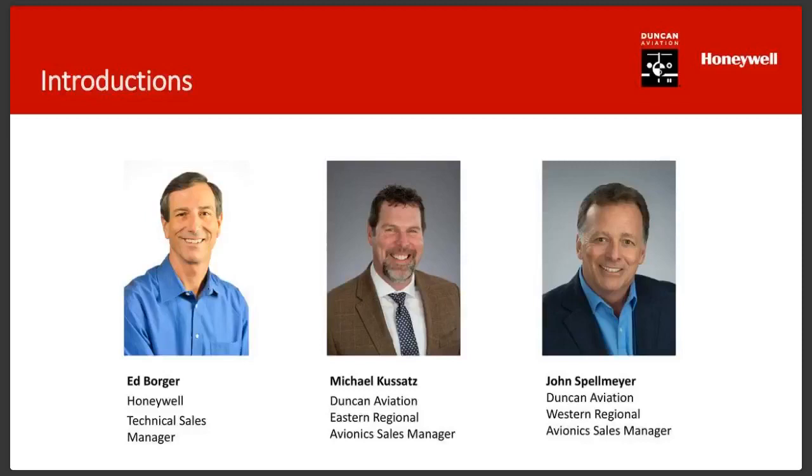Ed has had various roles — OEM sales, area sales, technical sales, product marketing — he's run the gamut. His first product was autopilot upgrades for the KC-135. You've also got myself, Michael Kuzatz, the Eastern Regional Avionics Sales Manager. On the east half of the United States, I work with avionics facilities, helping keep them full.